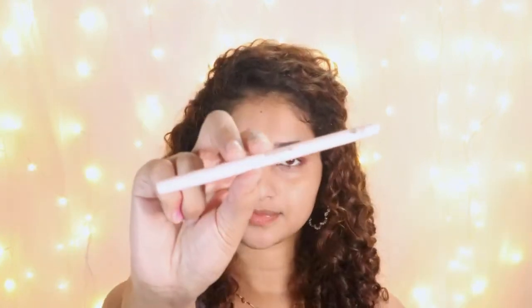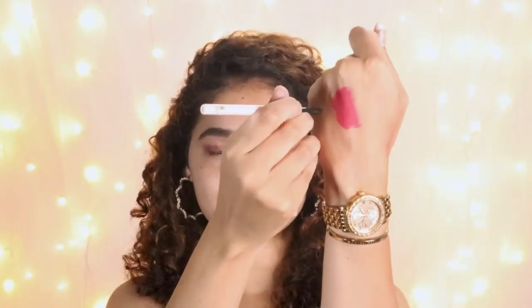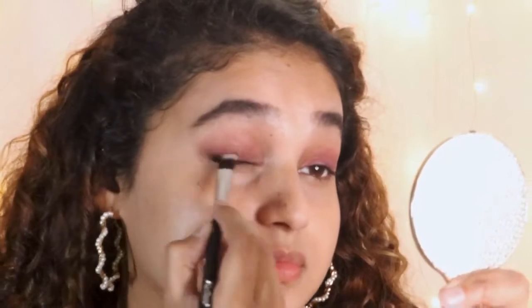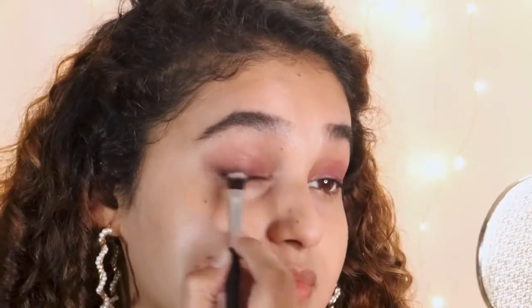Next I'm going to use Ballora Kajal over my lid to create a slight smokier effect. Ballora Kajal is super pigmented, glides on like butter, and it's waterproof so it stays for a very long time. Apply it from the mid to the end and smudge it slightly using a flat brush to create a faded look. This Kajal has carnauba wax which helps it glide gently and easily, making it easy to create smoky eye looks.